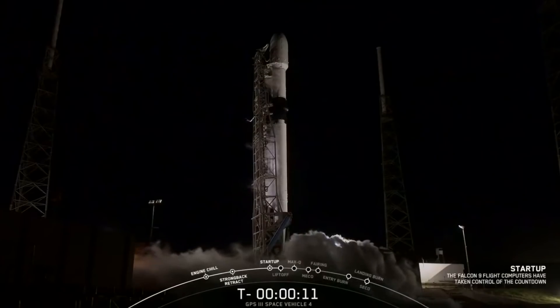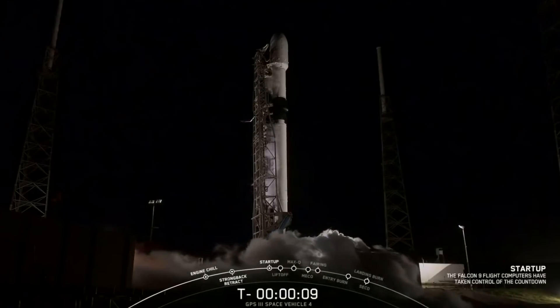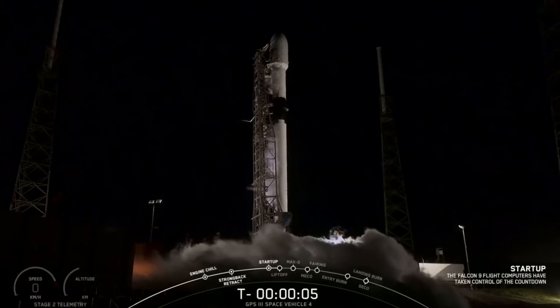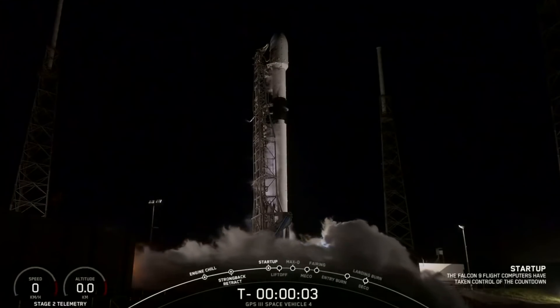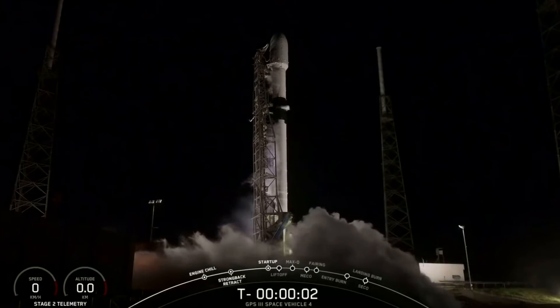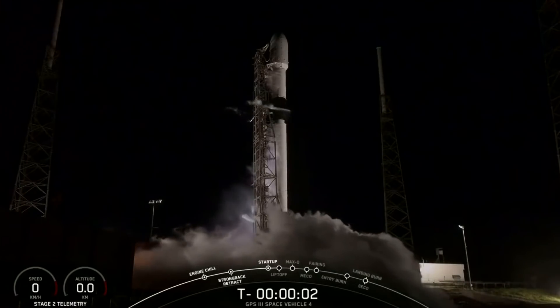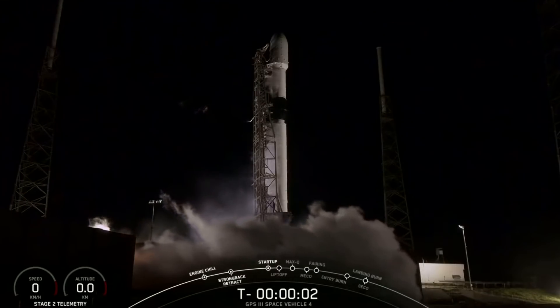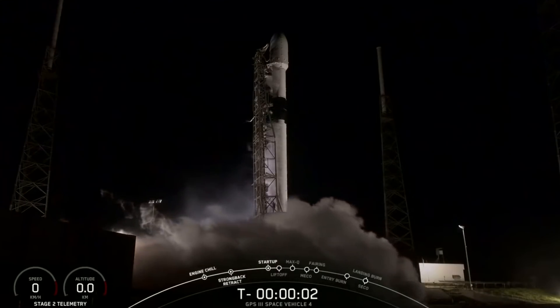However, before they do that, they have to show that the Falcon booster is working fine. A few weeks ago there was a problem with Falcon 9 launching GPS satellites. The countdown went down to two seconds, the engines started igniting, and then the computer aborted the liftoff because there was excessive pressure in the gas generator on a couple of the engines.